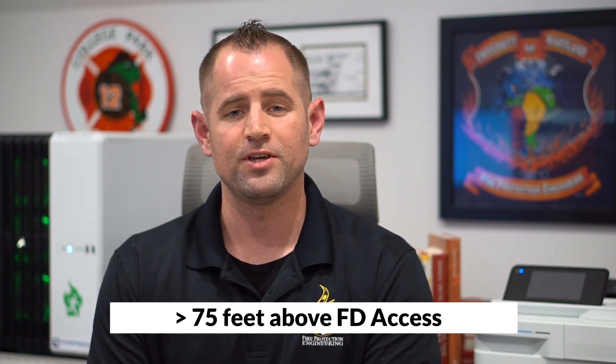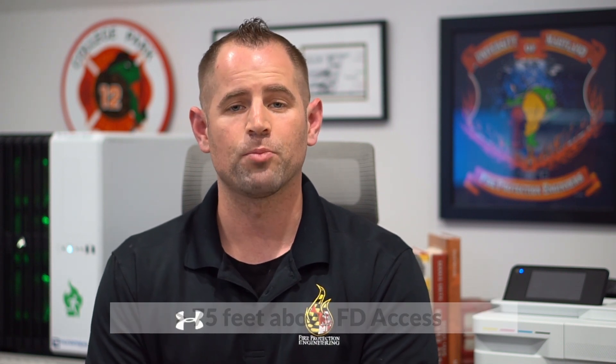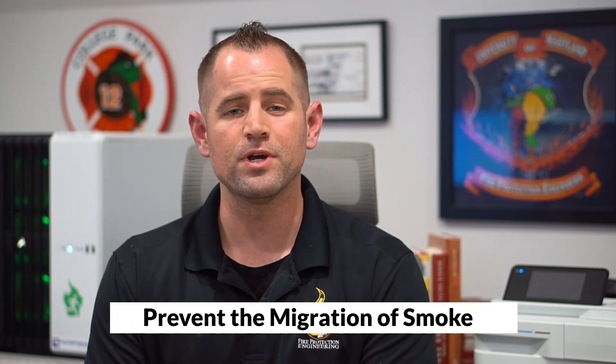Let's start with some definitions. A high rise building is a building with an occupied floor level greater than 75 feet above the lowest level of fire department access. A smoke proof enclosure is an exit stairway or other vertical component of the building, such as an elevator hoistway, that's constructed in a way to prevent the movement or migration of smoke from the area of fire origin to other floors higher up in the building.